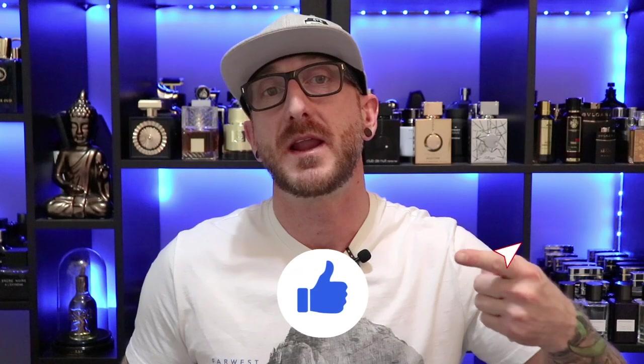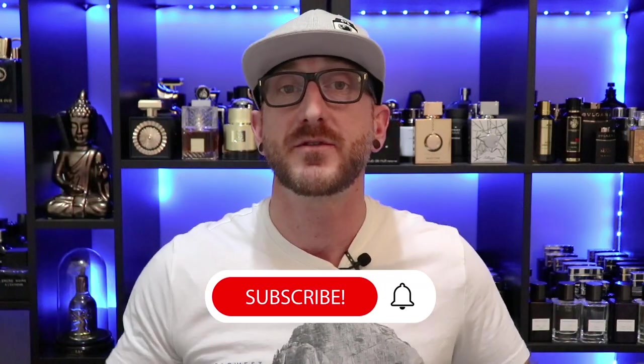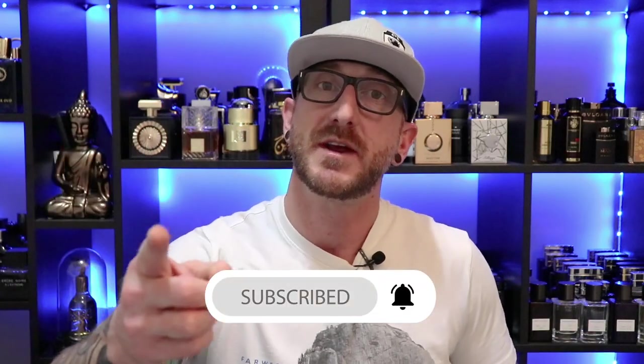I want to hear from you guys — what's one of your favorite designer clones? Comment down below and let me know. I love hearing different recommendations and variations of popular designers in clone form that are actually worth checking out. Appreciate you, and if you enjoyed this video make sure you hit that like button, don't forget to subscribe, thanks so much for watching, and we'll see y'all next time.